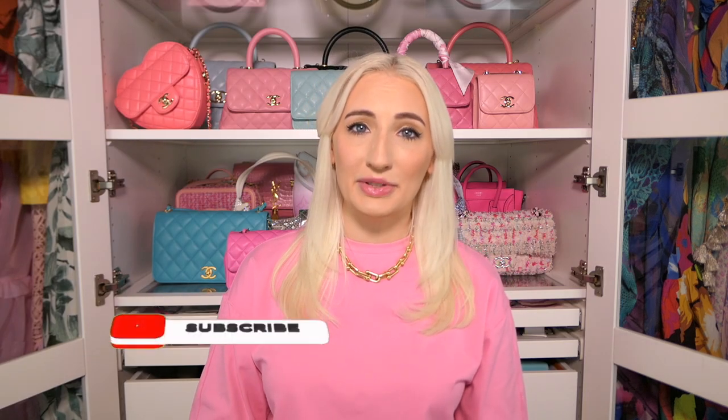Thank you so much for watching — I hope you got a lot of great helpful tips from this video. If you did, please give it a like. Let me know in the comments what bag you're looking for pre-loved to add to your collection, and don't forget to follow me on Instagram and TikTok to see how I style my bags.